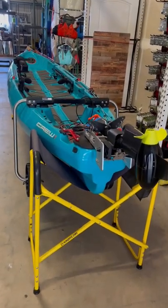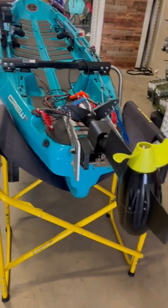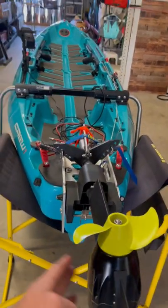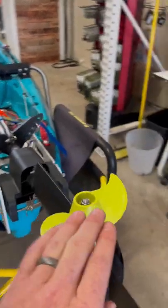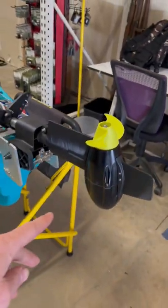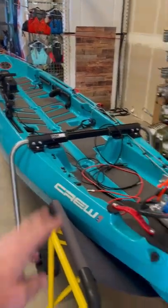I popped down here to Lodi Paddle Sports today and walked around the shop. I noticed this boat they had in the rigging stands. It's a Crescent Crew, which is their tandem recreational kayak. And it's set up with the Newport Vessels trolling motor on it. This is a 24 volt motor that's going to push this whole kayak with two paddlers at over five miles an hour.